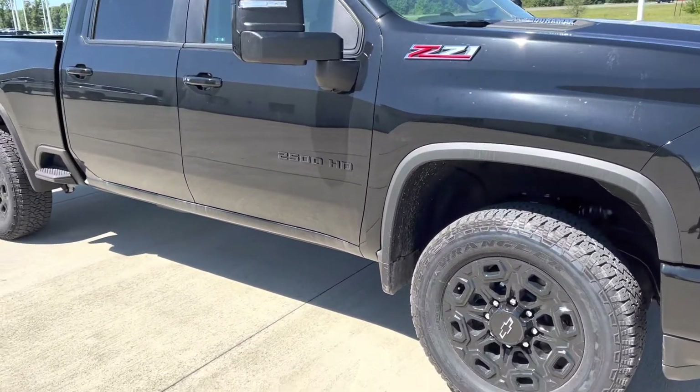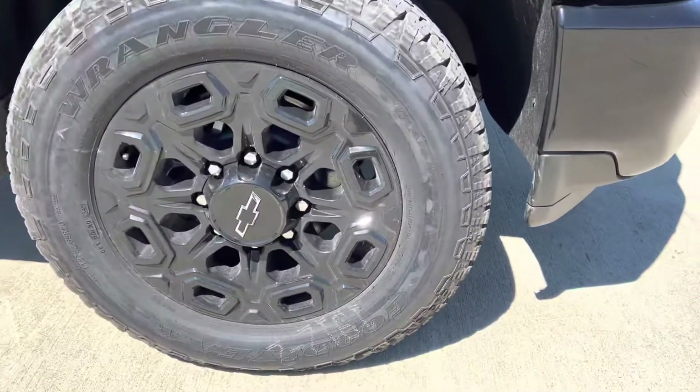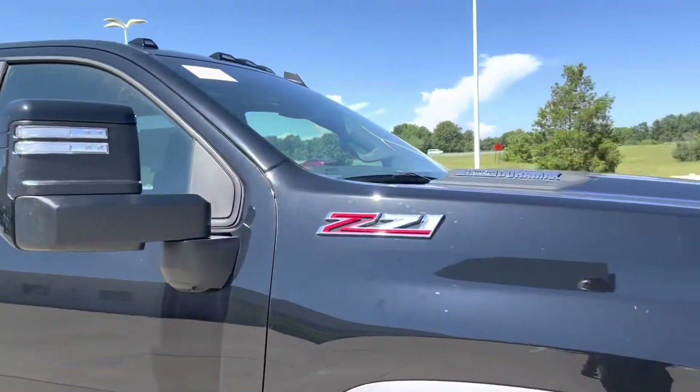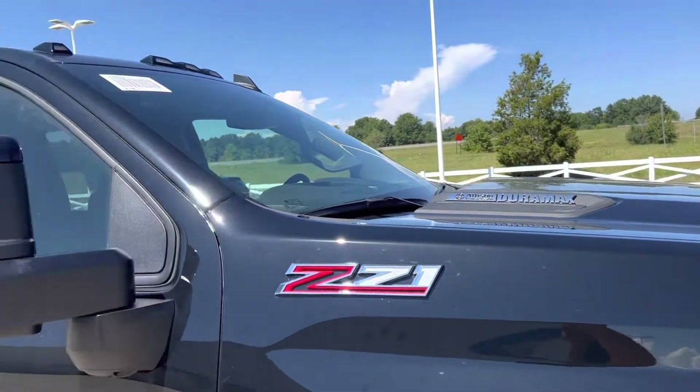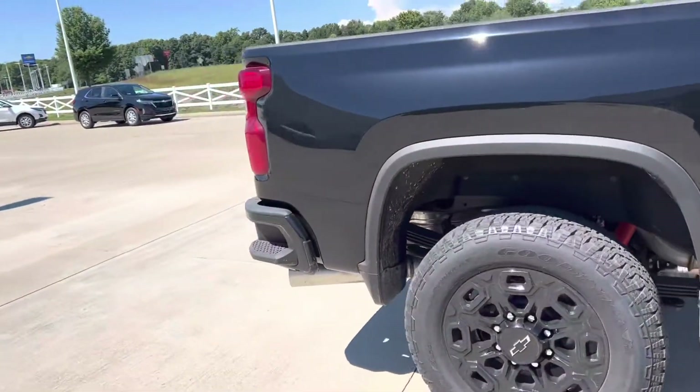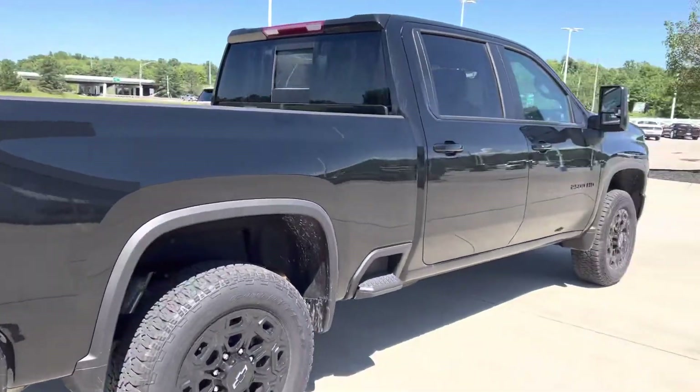2500 HD Duramax diesel, wicked new style wheels — it's not even cleaned up, it's filthy, it just got off the truck. This is a quick first look at this black beauty, thought I'd give you a glance buddy.